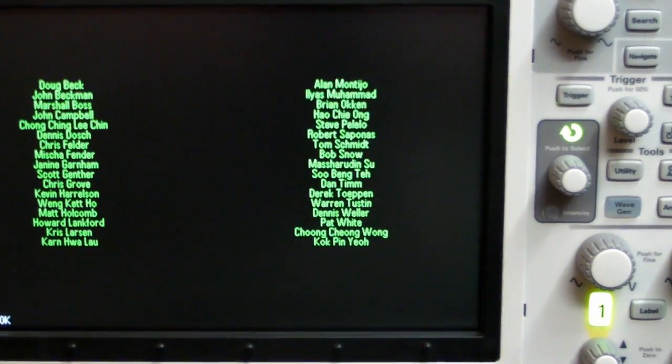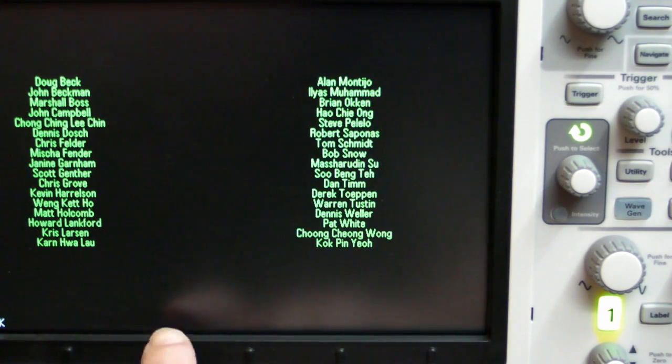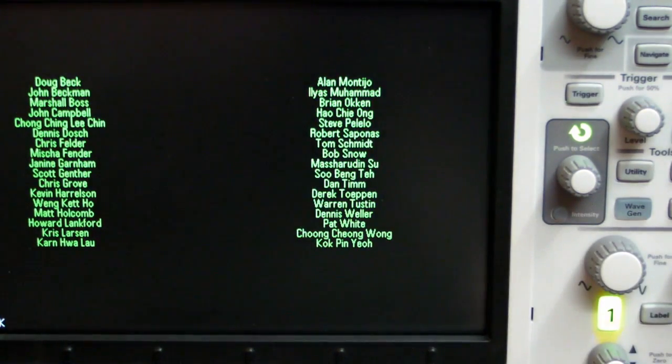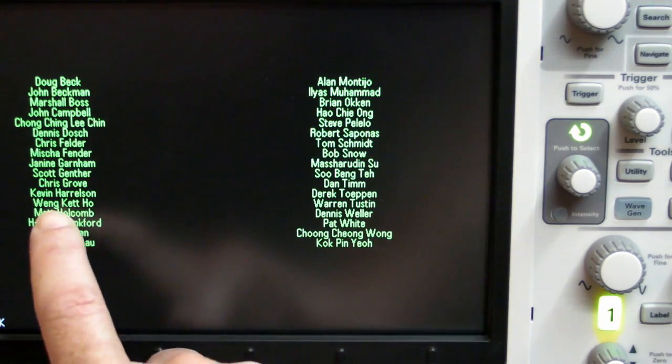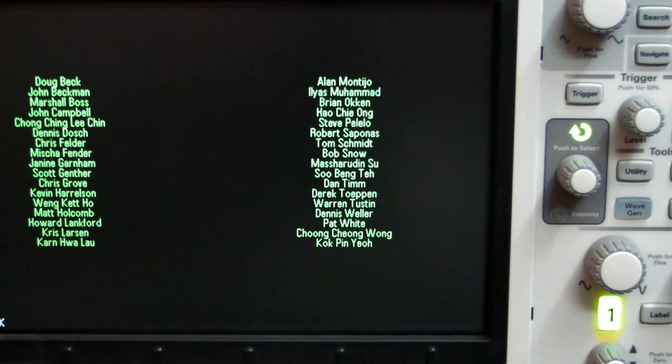These are the people — the guys and girls who worked on the scope. They've got the same animation in the 6000 series, which Mike has posted on his channel. A lot of the names will be very similar to the 6000 series development team, so a lot of people have stayed over. I've heard that Matt Holcomb is the guy responsible for the Megazoom ASIC — he's responsible for all the magic that happens in these new 2000 and 3000 series scopes.